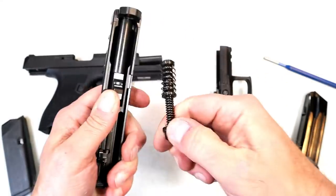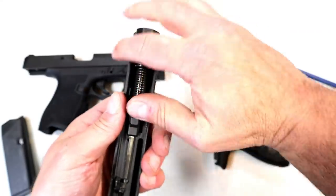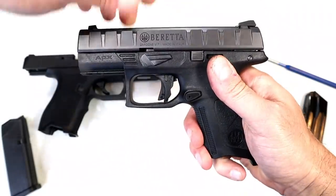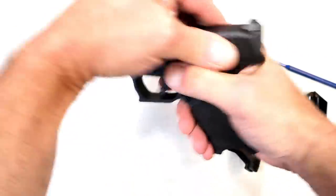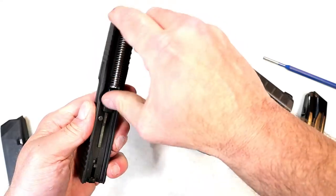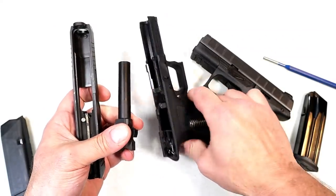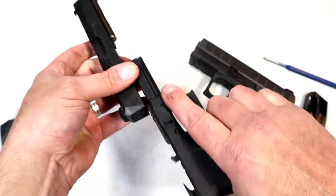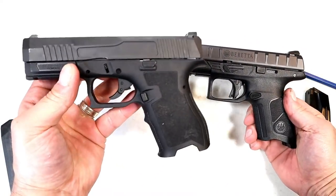The Centurion has a dual recoil spring, all-steel guide rod, and a 3.7 inch barrel. To reassemble, just reverse the process — slide it quickly and it puts the pin back into place. The Dagger is a bit easier: disassemble just like a Glock. Pull the trigger, off comes the slide. Here we have a single recoil spring, all-steel guide rod, and a 3.9 inch barrel. It's easier to disassemble with the Dagger — that process has become very common, starting with Glock and then adopted by many others.